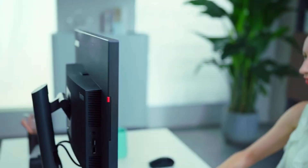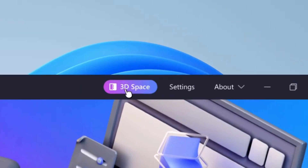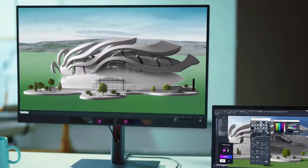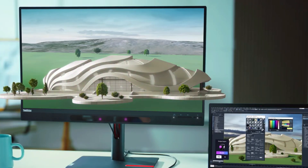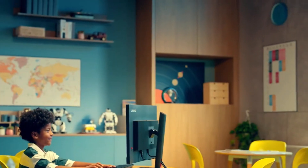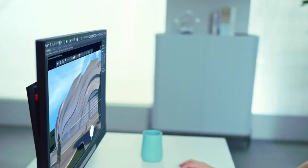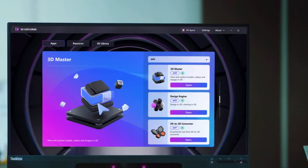In terms of its basic specs, Lenovo's new monitor is strikingly similar to other non-3D monitors. A 4K IPS panel, it offers a peak resolution of 3840x2160 pixels in 2D and 1920x2160 pixels when displaying in 3D. It has a 1000:1 contrast ratio and is rated at 310 nits of maximum brightness, ideal for serving as a hub for all your PC peripherals.